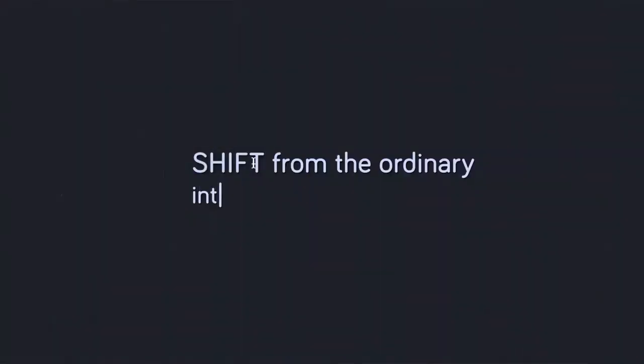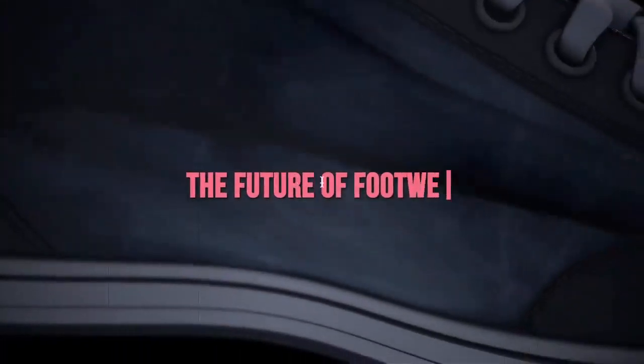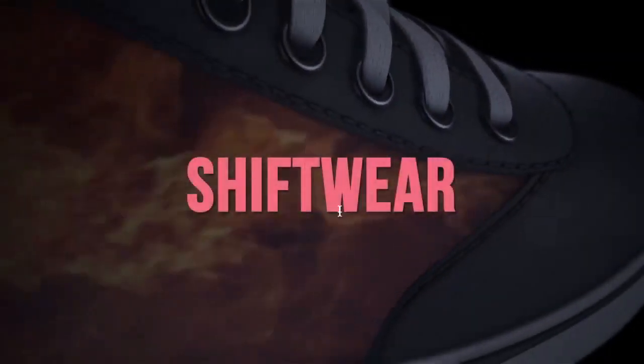Shift from the ordinary into something extraordinary. The future of footwear. Presenting Shiftwear.